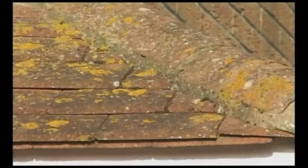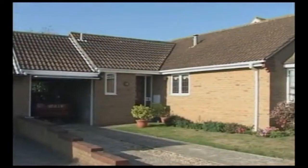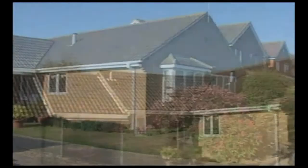Natural erosion and wear is speeded up by the harmful actions of moss, lichen and algae, all of which slowly break up the surface and so allow water to penetrate. In winter, moisture which has seeped into the tiles then freezes, causing further damage, including to the vulnerable ridge and verge areas.